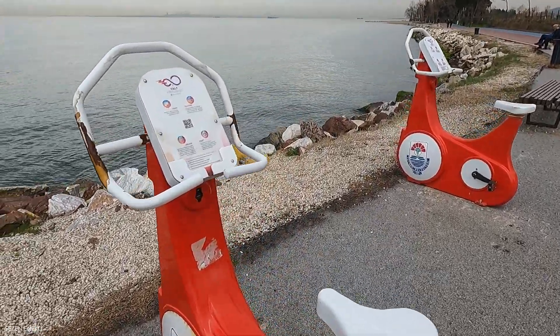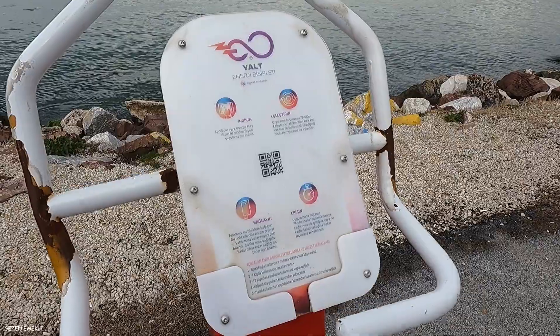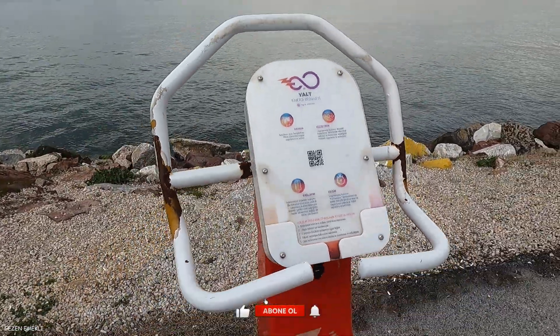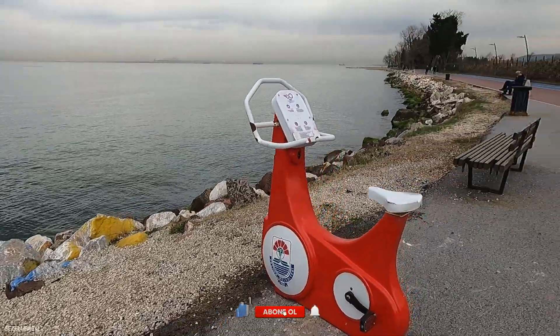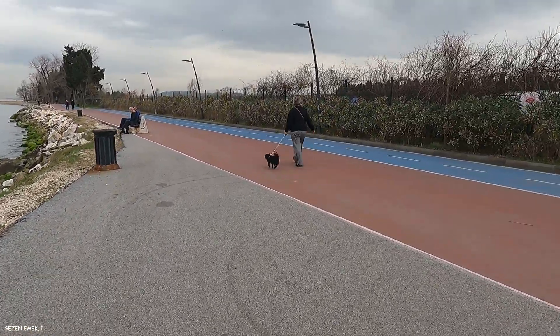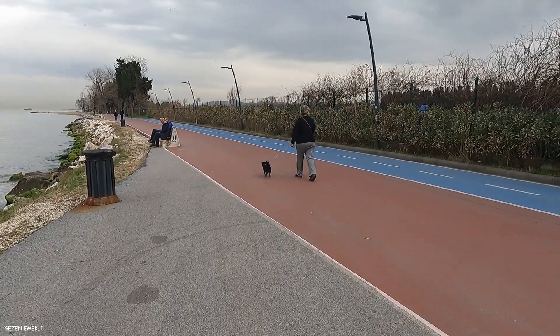They put a bicycle in Yalova — it was a bicycle. There is a bicycle, and this is the way it is going to continue.